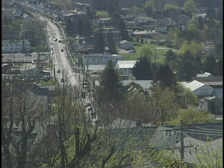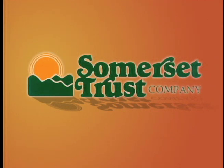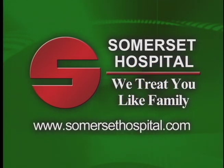Funding for Our Town Somerset was provided by Somerset Trust Company, your community bank since 1889, serving Somerset County and the greater Johnstown area with its 12 offices, ATM network, and online banking services. And by Somerset Hospital — we treat you like family.